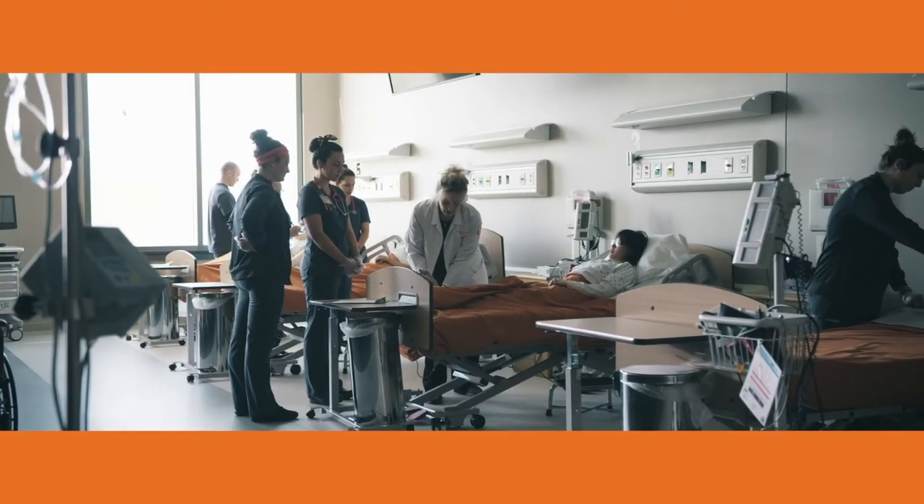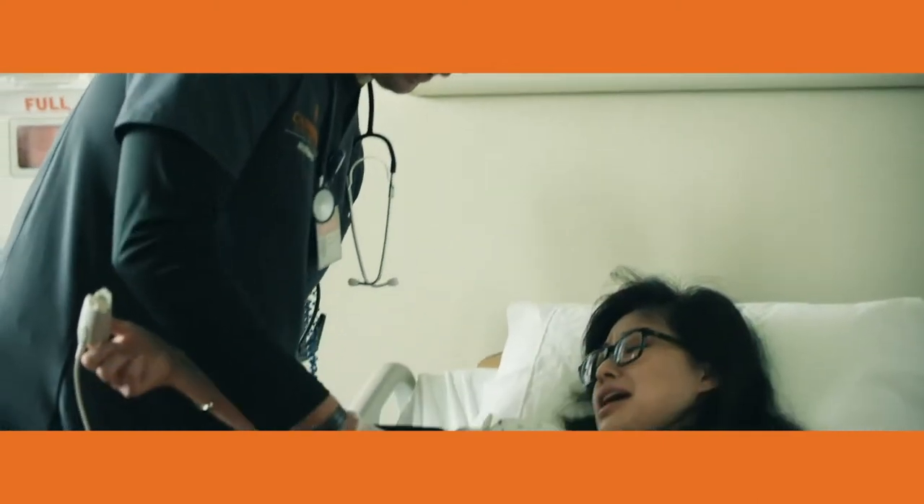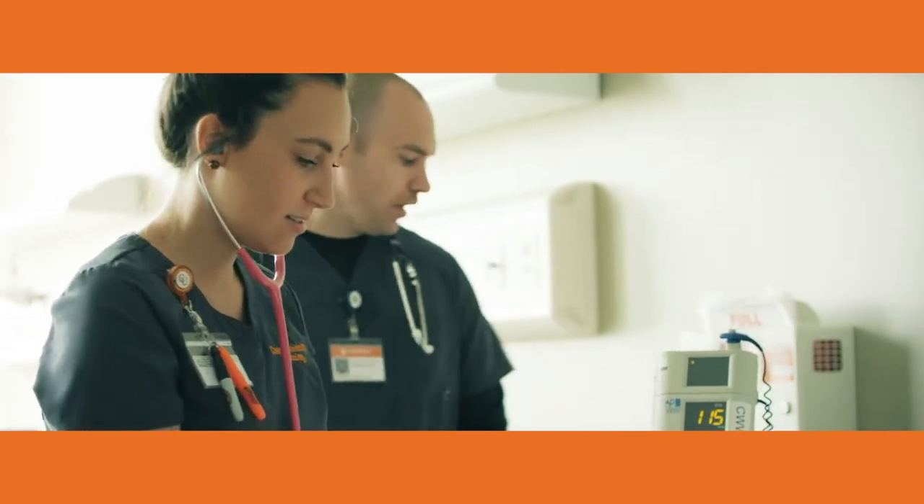Once you're admitted into the nursing program you'll begin those courses, and in that very first semester we're going to have you in clinical sites. We'll get you into some local facilities and teach you all those basic nursing skills. As you progress, you'll build on that knowledge semester to semester and transition into more acute care settings. Being at Campbell, we have lots of surrounding counties and facilities, so students get a good variety of different types of clinical settings.